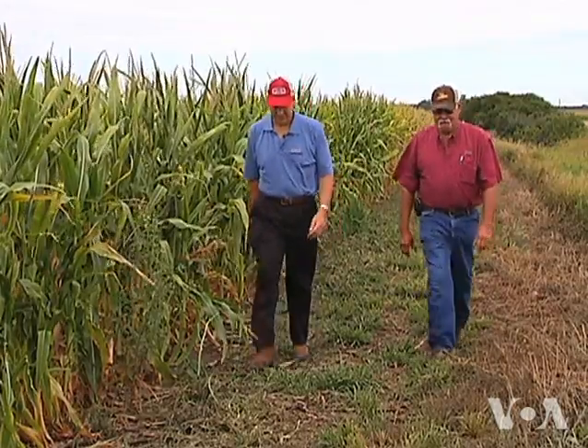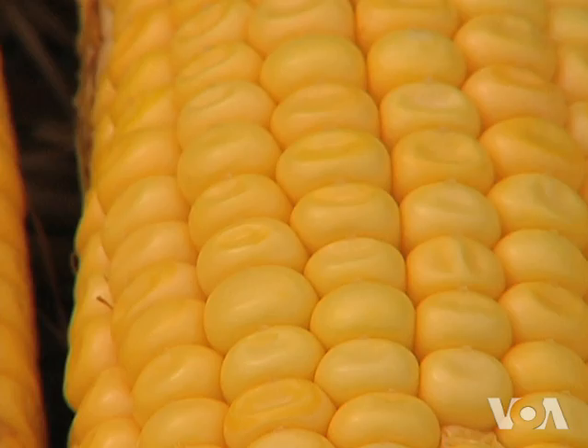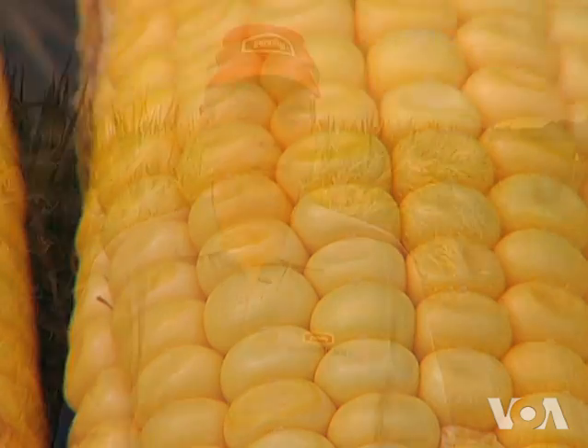The difference, according to Mark Edge with the seed company Monsanto, is a gene the company added to the corn plant. The gene is actually found in soil bacteria — a common soil bacteria — and what it does for the bacteria is help it survive through that stress.